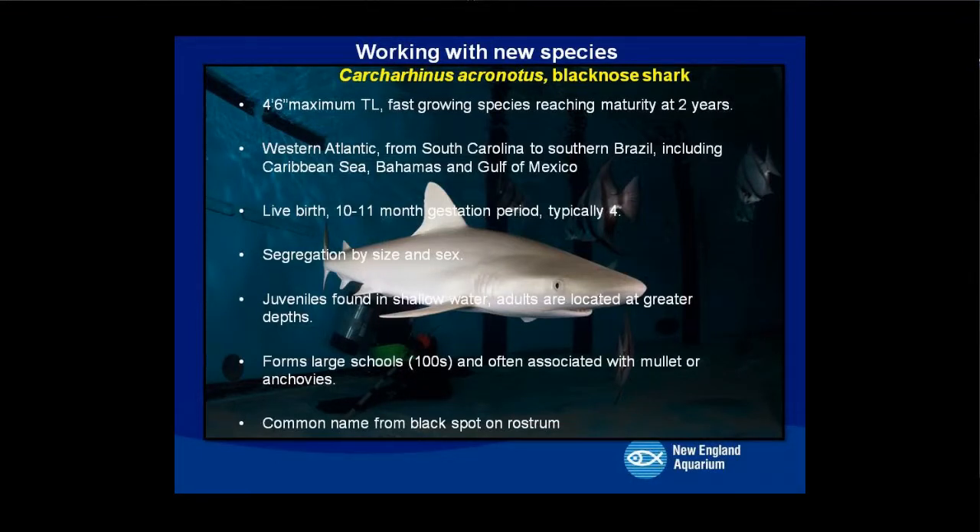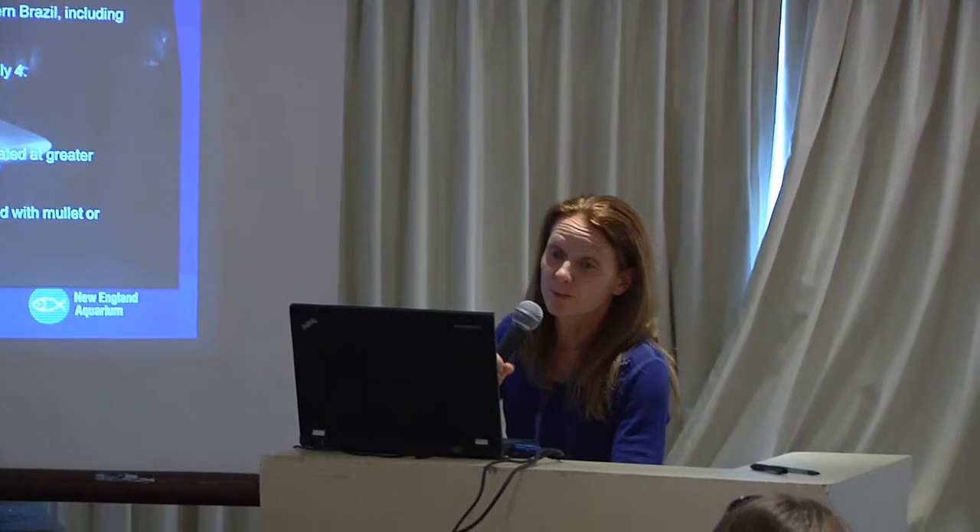One very exciting new shark species we worked with was the blacknose shark. It reaches a maximum total length of four feet six inches, is a fast-growing species reaching maturity in two years, and is found in the Western Atlantic from South Carolina to southern Brazil, including the Caribbean Sea, Bahamas, and Gulf of Mexico. It gives live birth with a 10-to-11-month gestation period, typically four pups. They segregate by sex and size — juveniles in shallow water, adults at greater depths — and often form large schools associated with mullet or anchovies. Their common name comes from a little black spot on their nose.